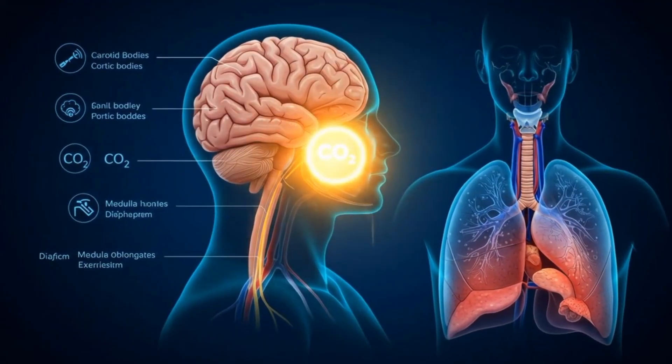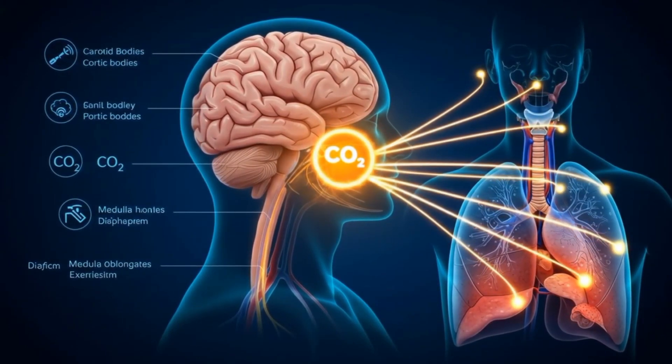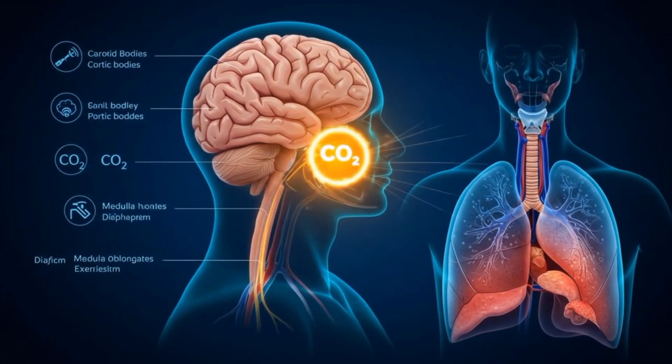Rising carbon dioxide in the blood is detected by chemoreceptors, which send signals to the brainstem. The respiratory center then adjusts the rate of breathing to match the body's needs.